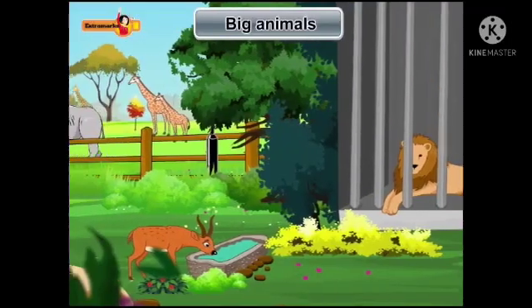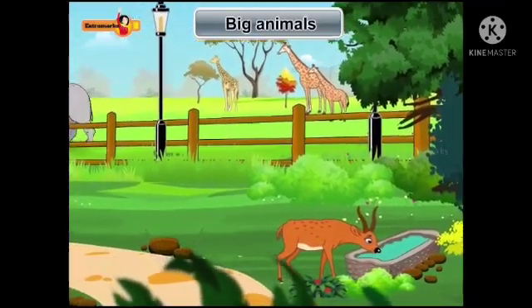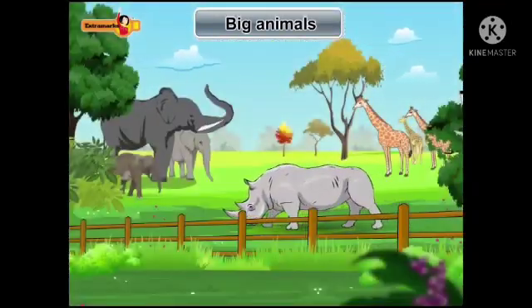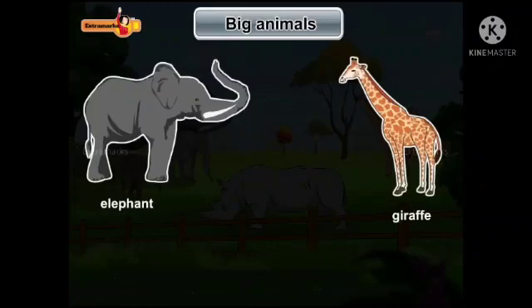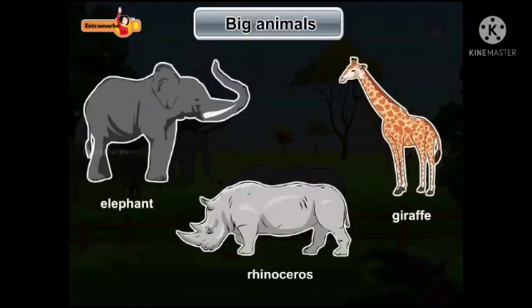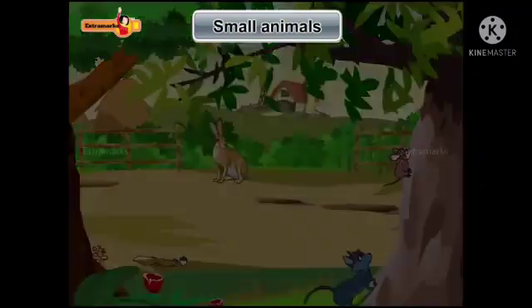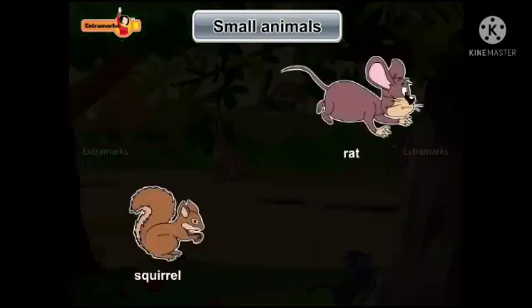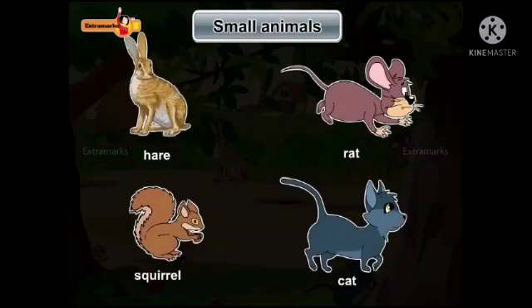These are the different kinds of animals. Animals are of different sizes. Some animals like the elephant, giraffe, and rhinoceros are big. Some animals like the squirrel, rat, cat, and hare are small.